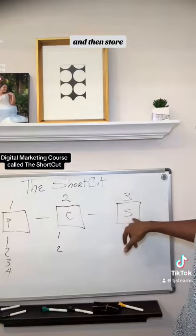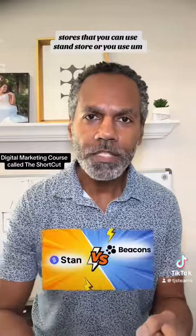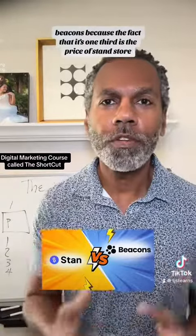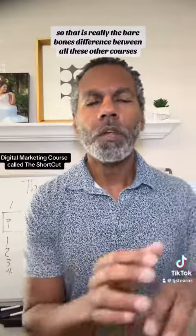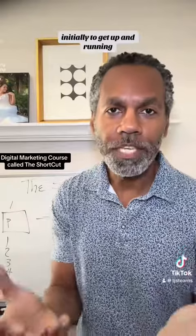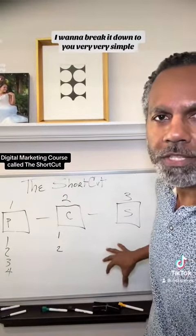And then, store. There are really two or three different stores you can use. Stan Store, or another option because of the fact that it's one-third of the price of Stan Store. That is really the bare bones difference between this and all those other courses that give you stuff you don't really need, at least not initially to get up and running. I want to break it down very, very simple.